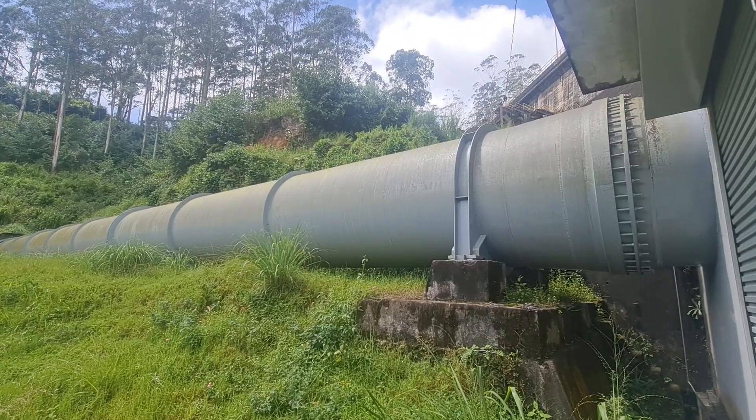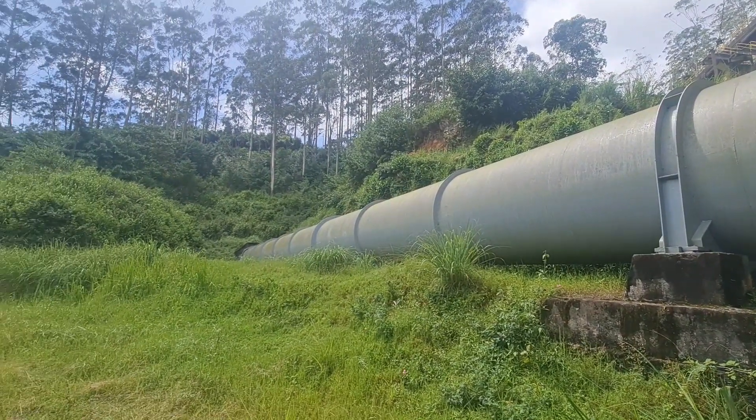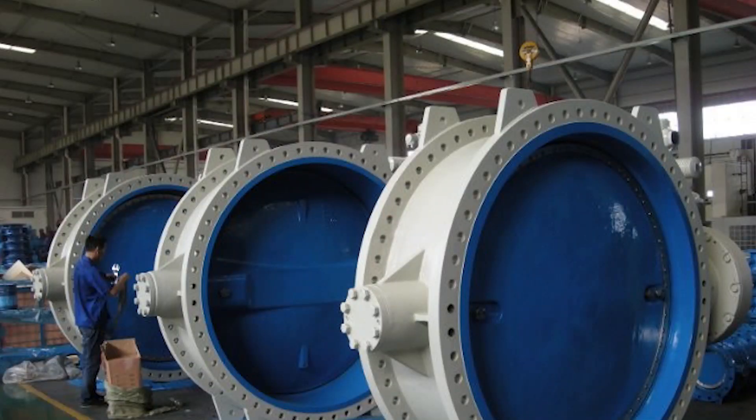Power stations require huge amounts of energy to generate power, and any disruption in the flow of fluids can lead to significant losses in productivity and revenue. The stakes are high and the margin for error is small. One of the most critical components in ensuring the smooth operation of a power station is the valve system. Valves play a vital role in regulating the flow of fluids, and their failure can have catastrophic consequences.